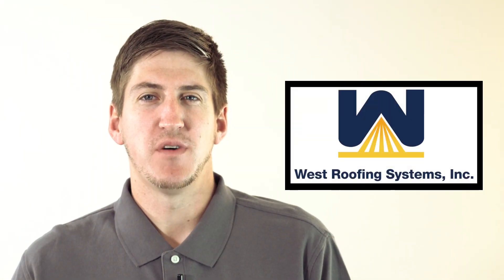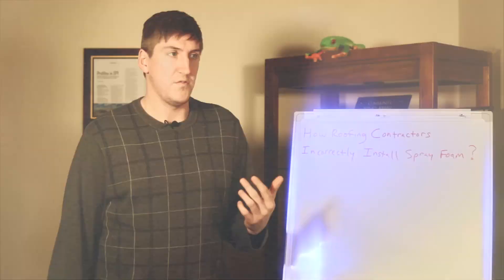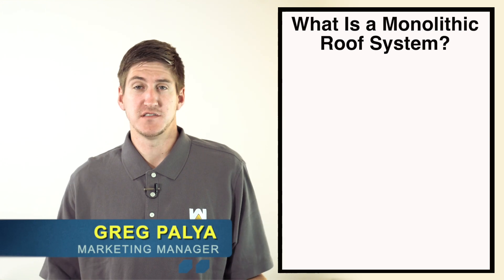Hi, my name is Greg Paglia. I'm with West Roofing Systems and welcome to another edition of Whiteboard Roofing. Today we're going to talk about what is a monolithic roofing system.